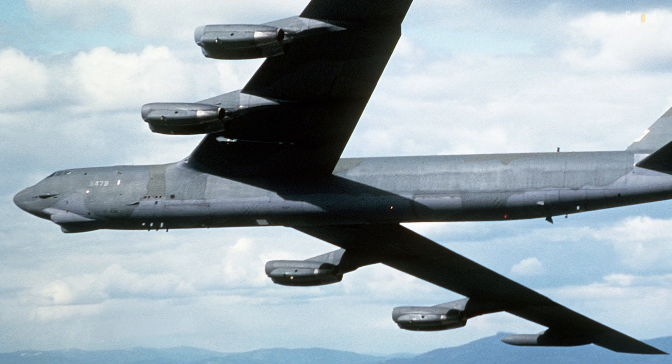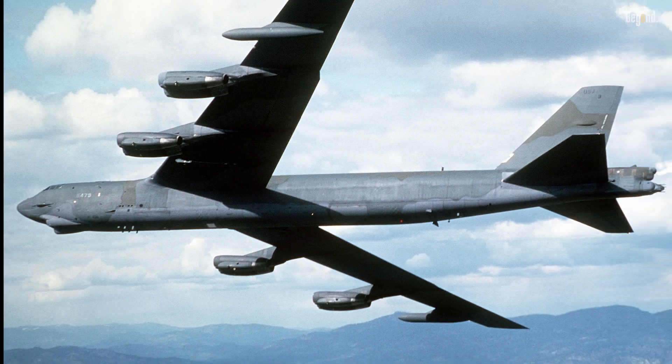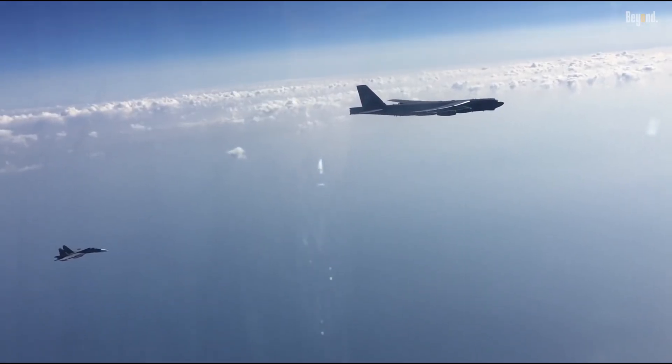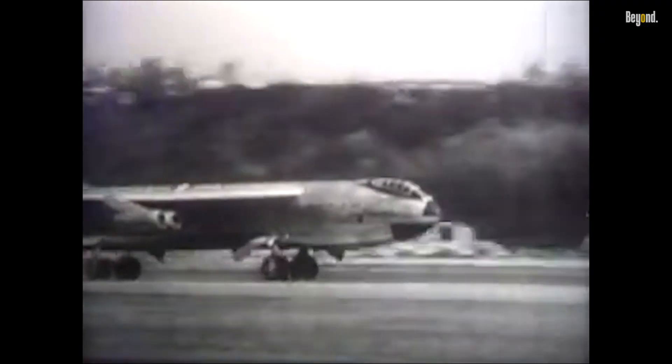The B-52 was initially conceived during the late 1940s as a high-altitude, long-range nuclear bomber designed to deter Soviet aggression during the Cold War. Its first flight took place in 1952, and it officially entered service with the U.S. Air Force in 1955.